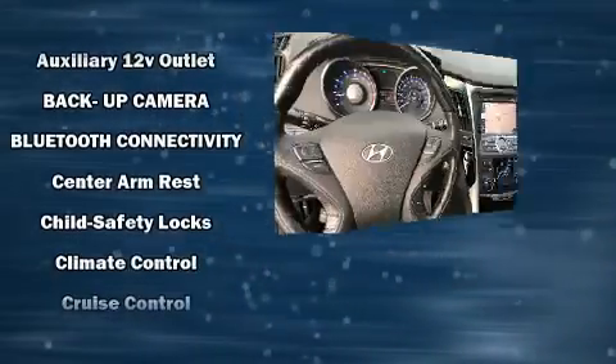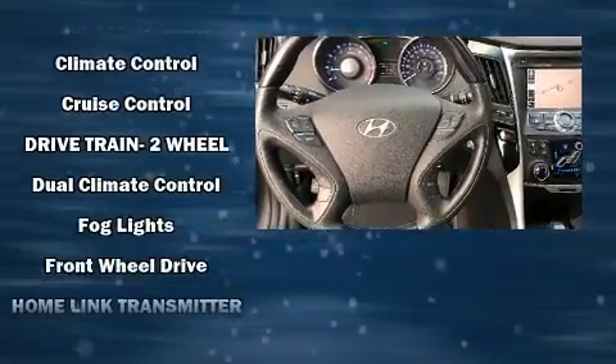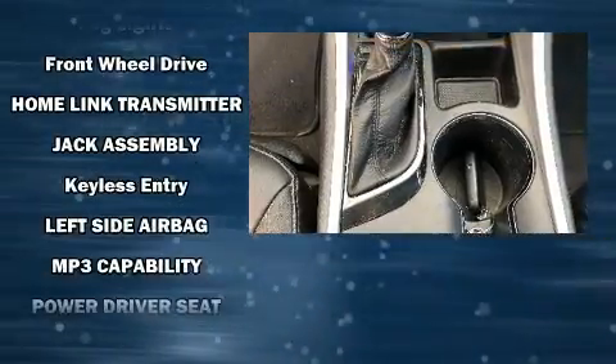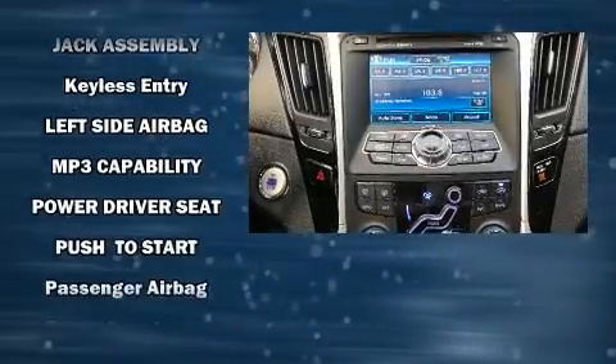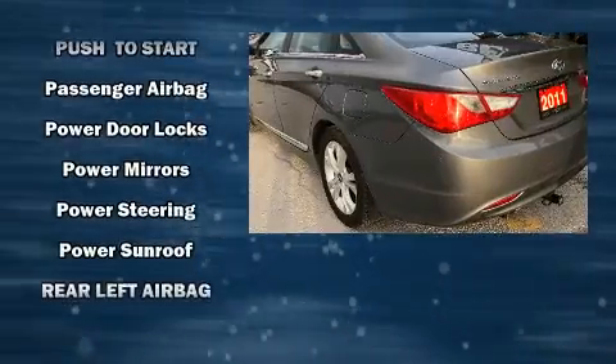Hyundai ensures the safety and security of its passengers with equipment such as dual front impact airbags with occupant-sensing airbag, front and side impact airbags, brake assist, a panic alarm, and four-wheel disc brakes with ABS.